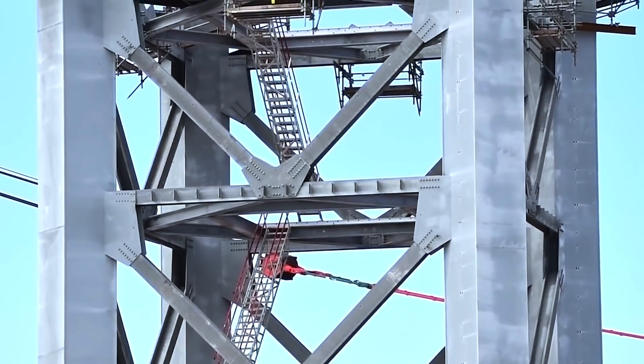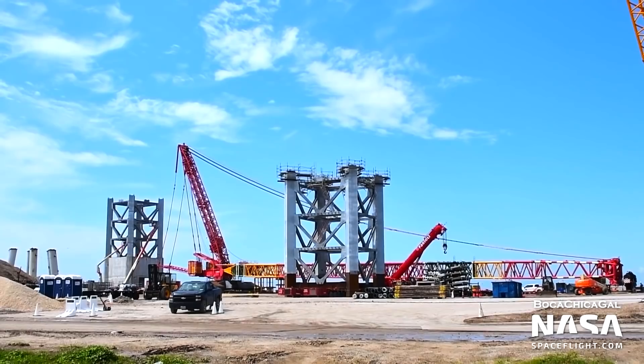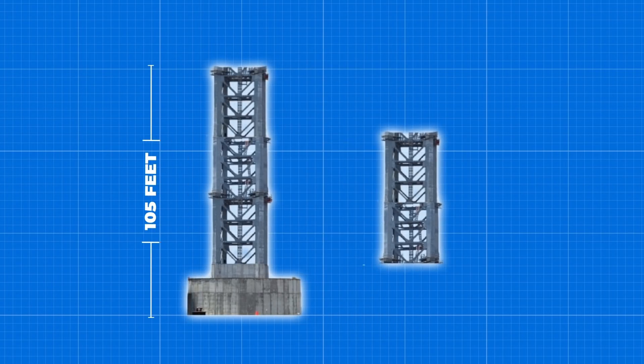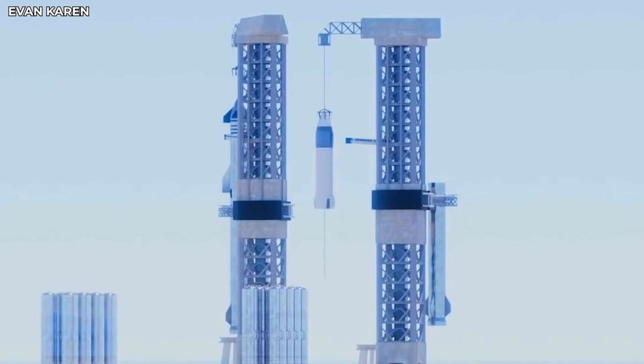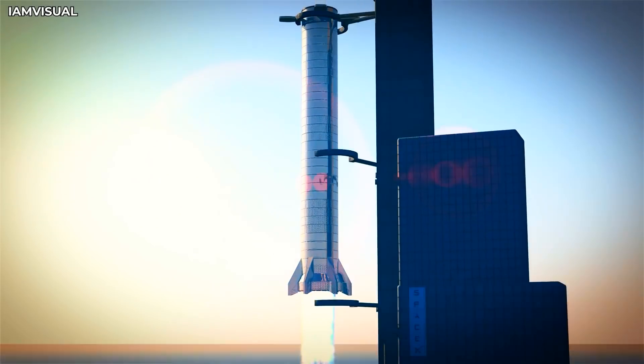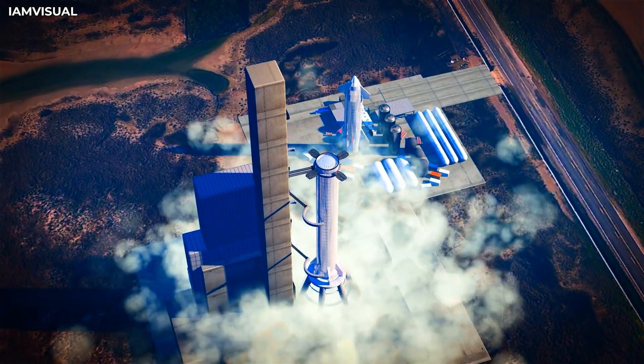The tower was assembled using prefabricated segments that were made at a nearby facility, about two miles west of the launch site. The concrete base and first steelwork appear to be approximately 105 feet tall, while each prefabricated segment is about 60 feet tall. SpaceX will retrofit the tower with a custom-built mechanism that will actually catch the Super Heavy boosters.